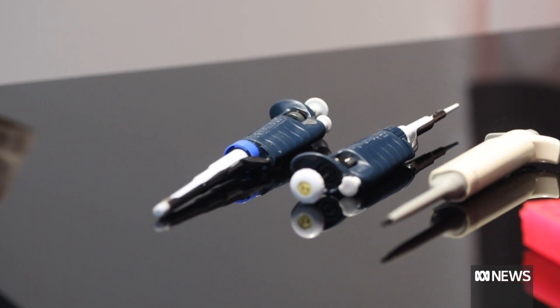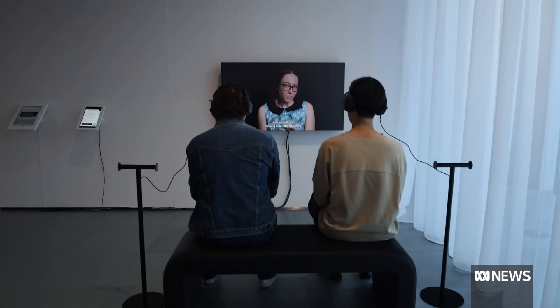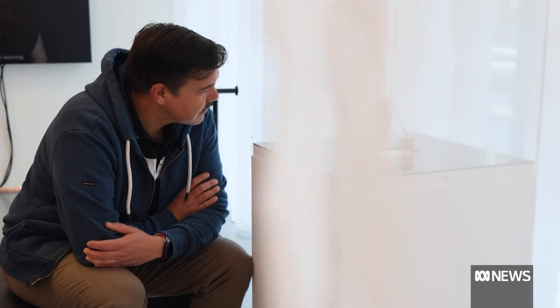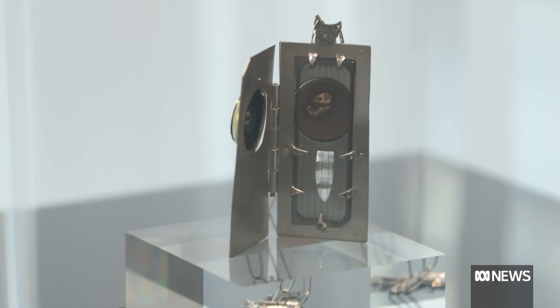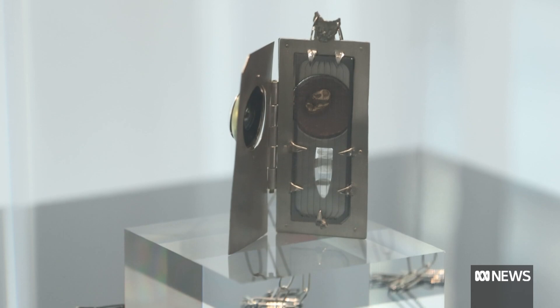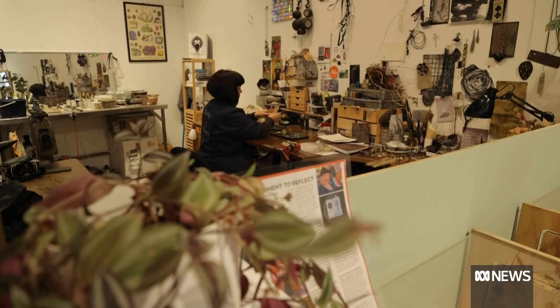This installation at the Not Natural exhibition is a collaboration between the University and Tasmanian artist Emma Bug. The locket that I've made for the Not Natural exhibition references a historic locket which would contain hair and a photograph. But what I'm looking at here is the contemporary version of that, which contains thylacine DNA and hair.